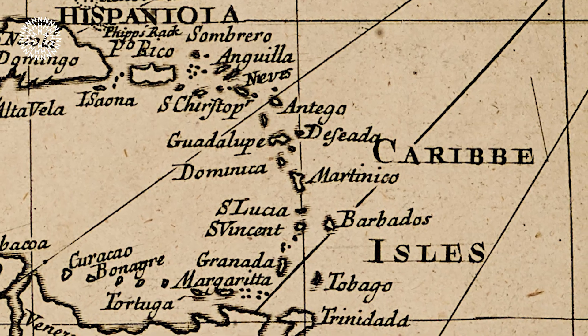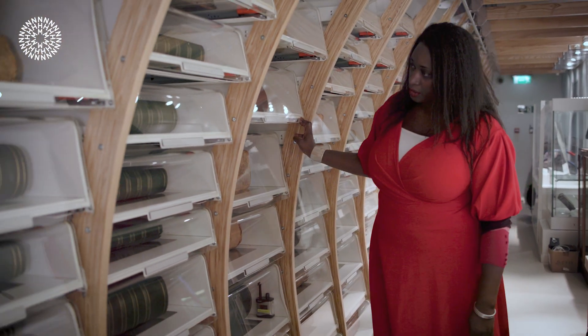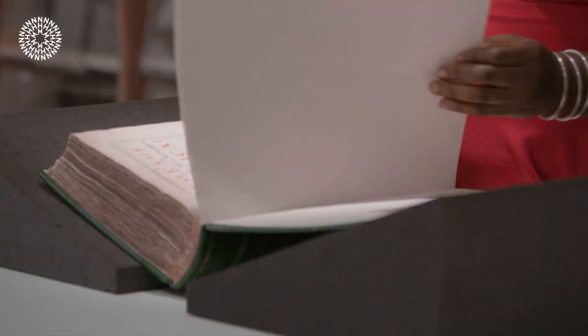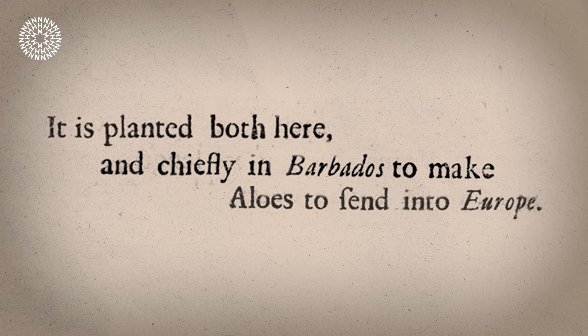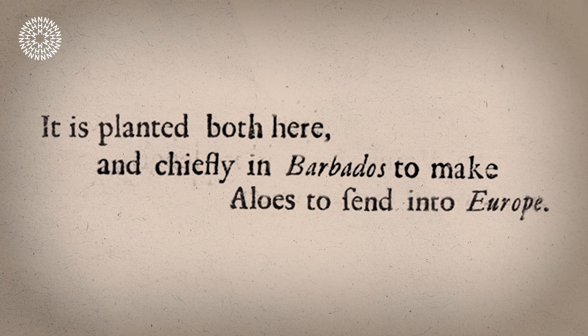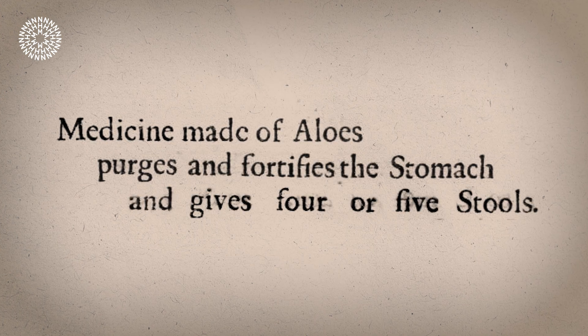European nations started to establish colonies across the Caribbean from the late 1400s to broaden their empires and boost their economies. Europeans brought plants with them, including the Aloe species. Aloe was grown to be sold in European markets as a laxative and purge.